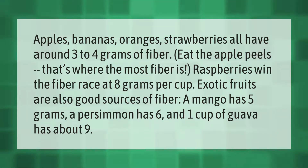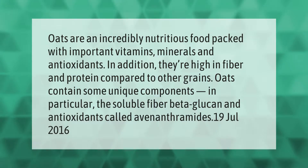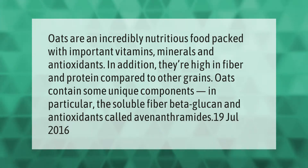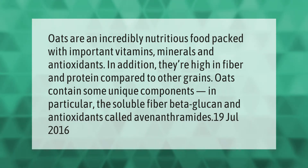Oats are an incredibly nutritious food packed with important vitamins, minerals, and antioxidants. They're high in fiber and protein compared to other grains. Oats contain some unique components, in particular the soluble fiber beta-glucan and antioxidants called avenanthramides.